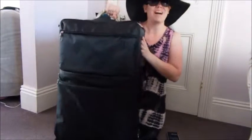There you go, pack it all in — that should pack in nicely. Get the zip done up all the way round, and there you go, all packed.